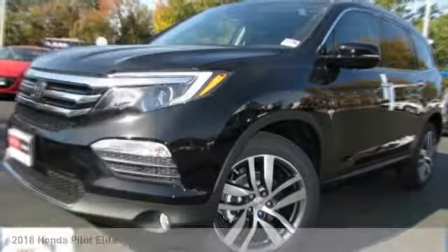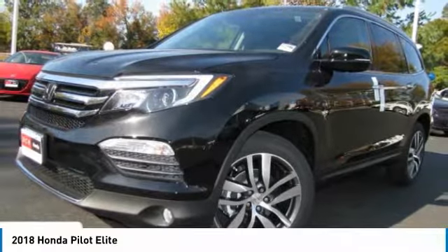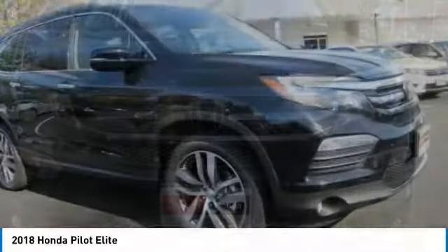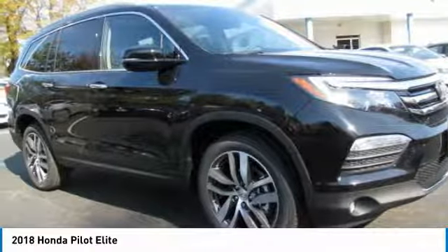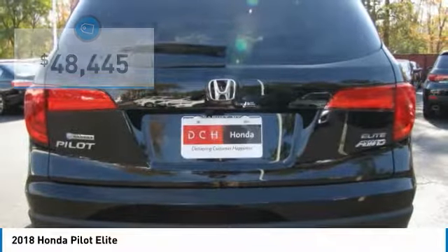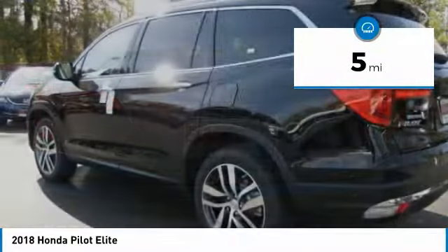Take a look at the 2018 Honda Pilot — Optimal Utility, Indulgent Interior, Powerful Performer. You'll be ready for almost anything in the Honda Pilot, and it is priced below $50,000. This vehicle has less than 100 miles.